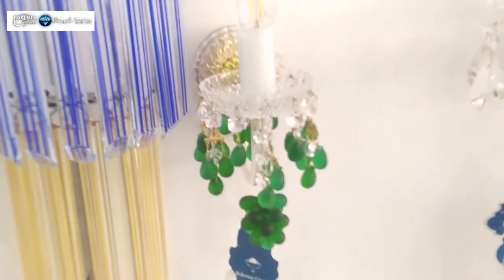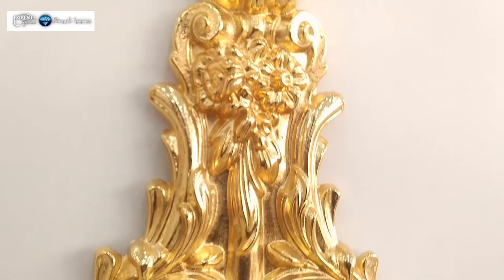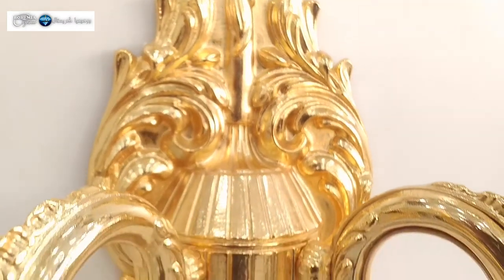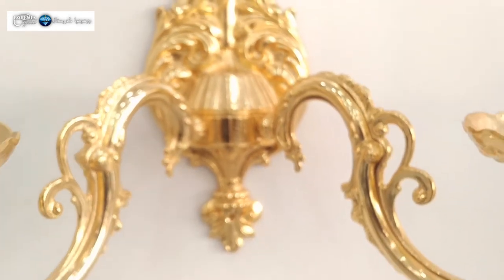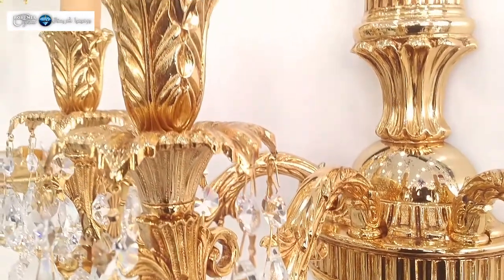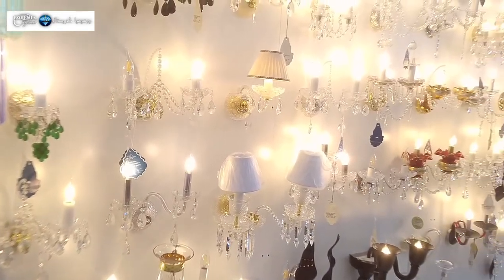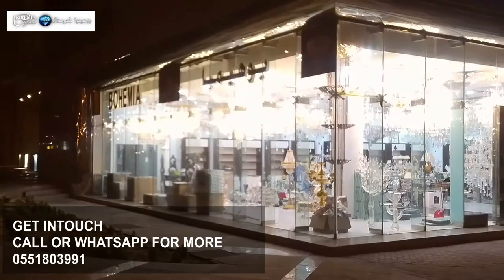If you like any of these items, we can give you prices according to what you want. There is a discount — a showcase discount that goes up to 25% for each of the wall lights that you choose. When you come to the shop, no problem, you can select there. You can also select from this video by screenshotting it and sending it to us, and then we can give you everything that you require. Thank you and bye.